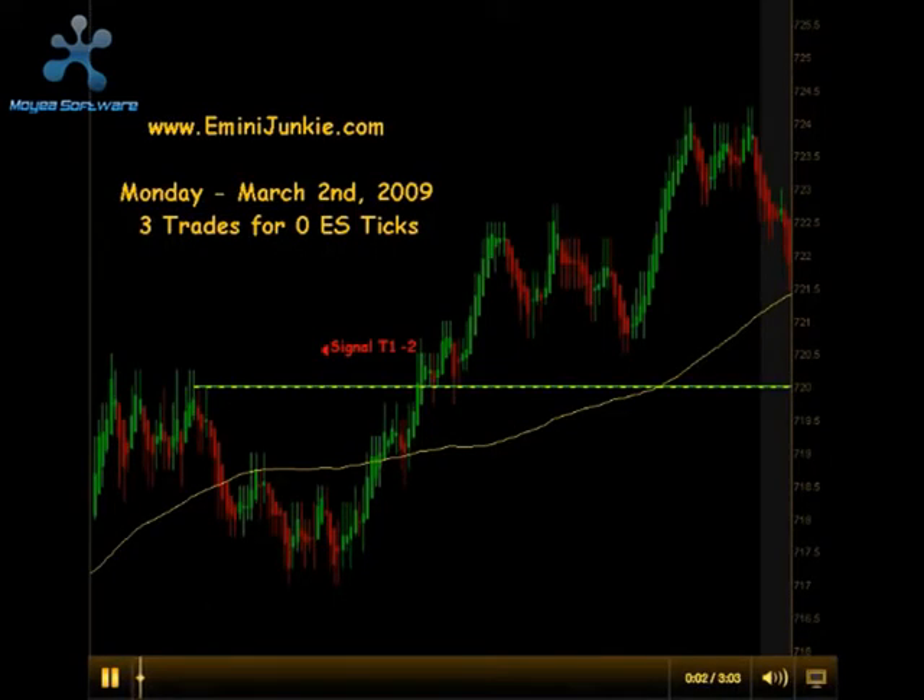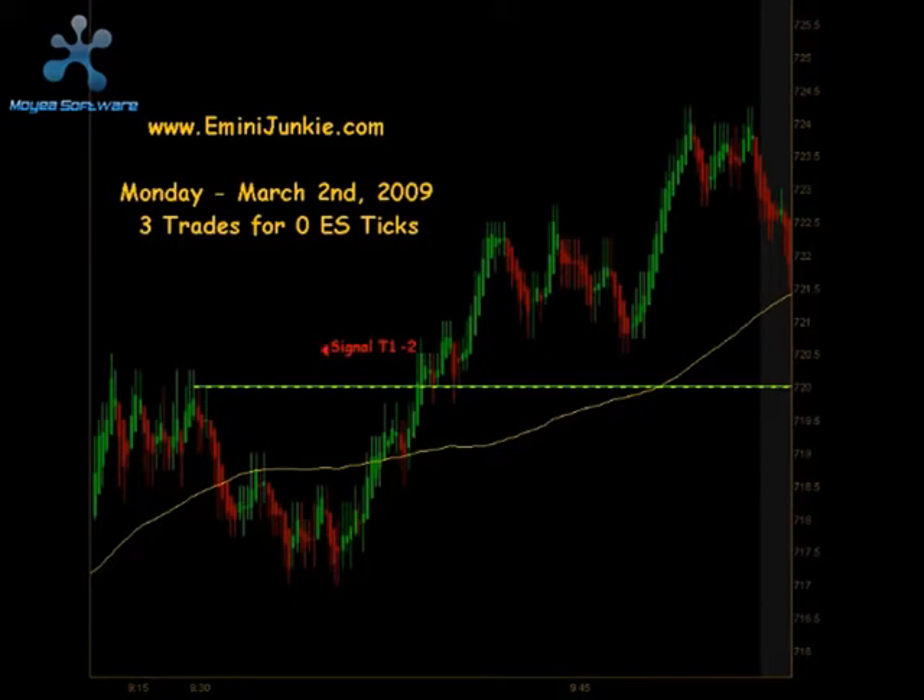Welcome to eMiniJunkie.com, your ES Trading Mentors free trading video for Monday, March 2nd, 2009. Today we had a total of 3 trade signals for a maximum potential of 0 ES ticks. This video is for educational purposes only and is intended to highlight our high probability trade setups and to give you a feel for the quantity of trades taken each trading day using this approach. A full trading plan and free live chat room can be accessed via our website at www.eMiniJunkie.com.